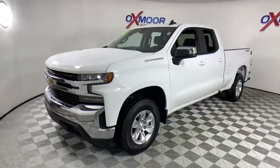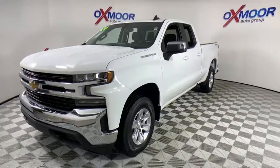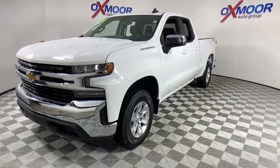This vehicle has less than 9,000 miles. Here are some of this vehicle's great options: backup camera, steering wheel audio controls, traction control, Bluetooth, dual airbags, and alloy wheels.